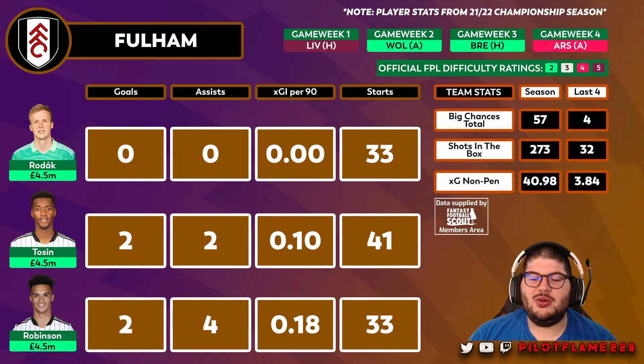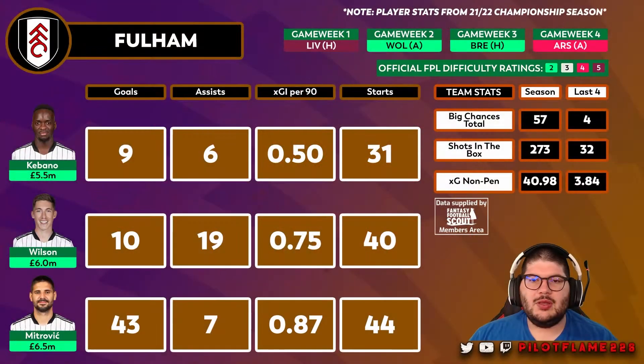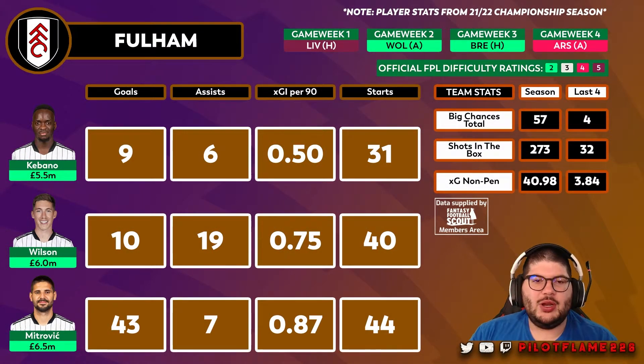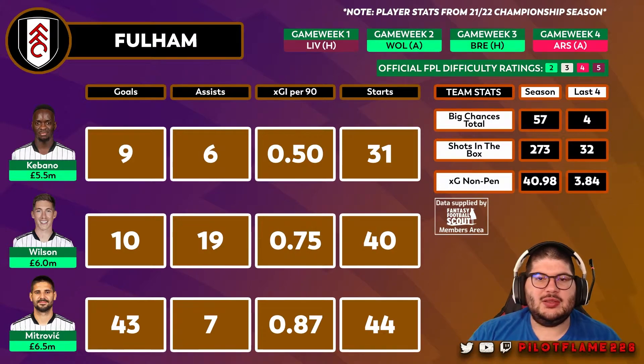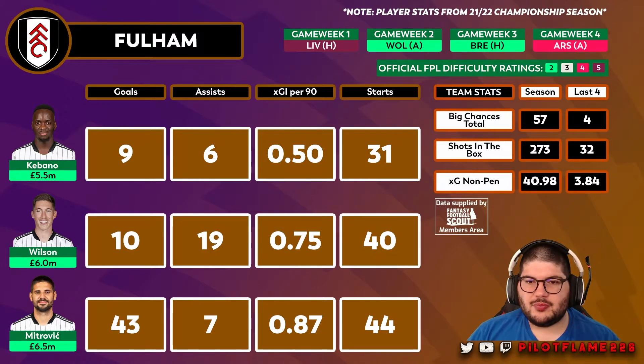But there might be some attacking assets that could influence our FPL seasons. Looking at the team stats from the 2020-21 Premier League season — when Fulham were last in the top flight — they have some very good attacking assets for their price points. However, they'll need to improve on their xG: just under 41 non-penalty xG isn't going to cut it. Mitrovic, under Scott Parker in the Premier League, was phased in and out of the team without a consistent run of games.